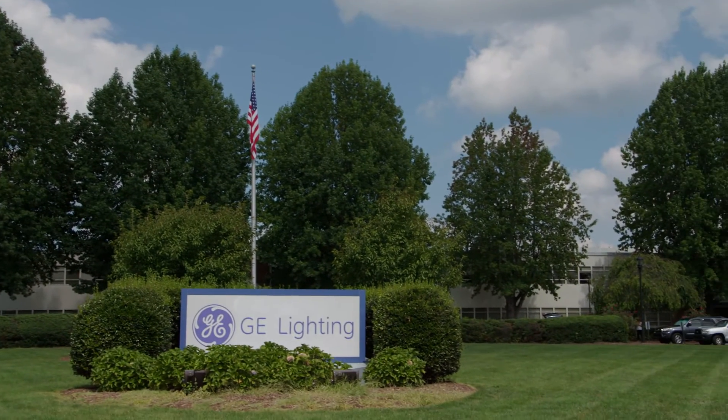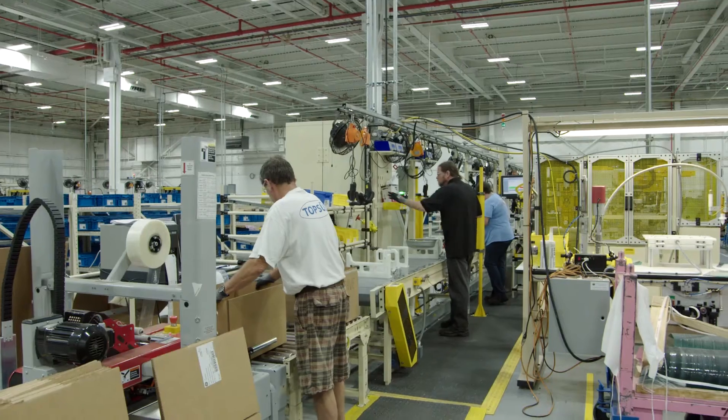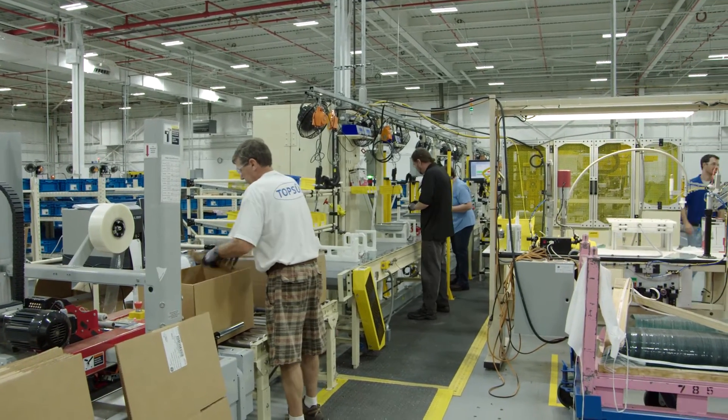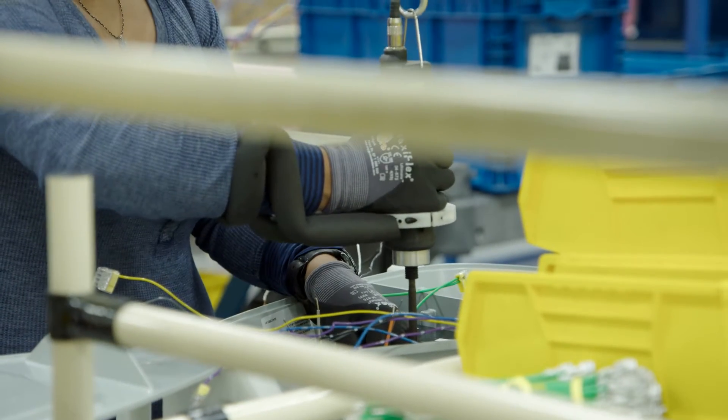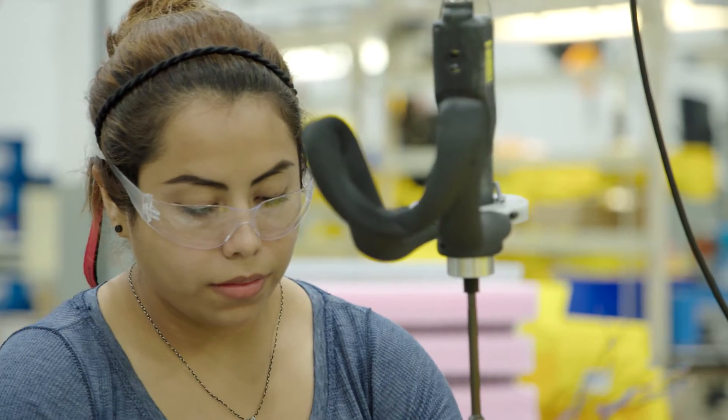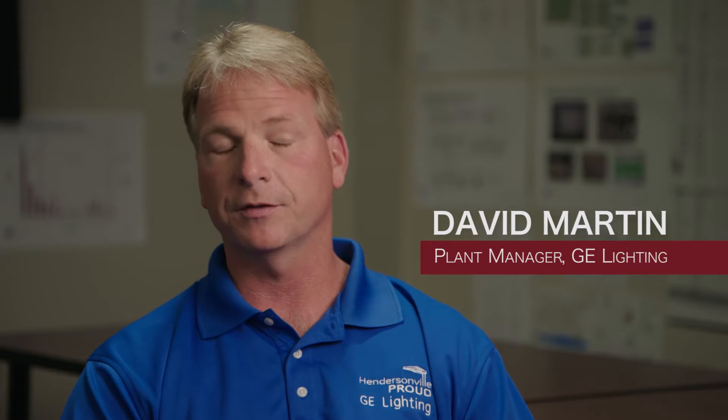Our plant has been in business for over 60 years. We started out making street light fixtures back in 1955, and in the last few years we've started to make LED fixtures. It's not a matter of if people will change to LED — it's a matter of when.